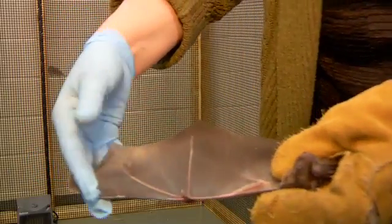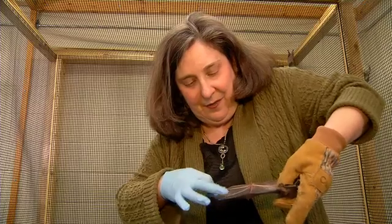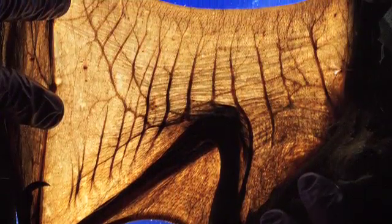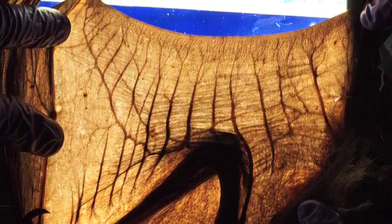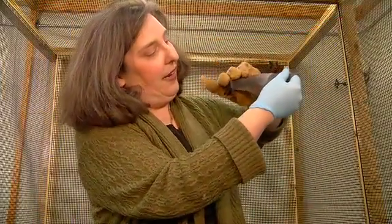They can bend all their joints and they can move the fingers to change the shape of the wing during flight. You can see the thumb and then the second, third, fourth, and fifth fingers. This skin is so stretchy, and embedded within it are special muscles that allow it to use this wing in a way that would be impossible for any other flying animal.